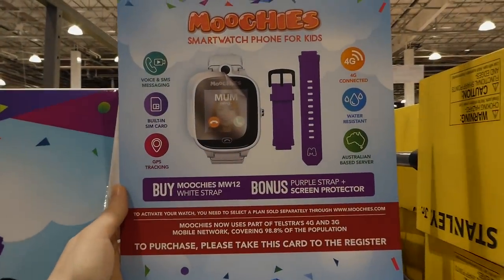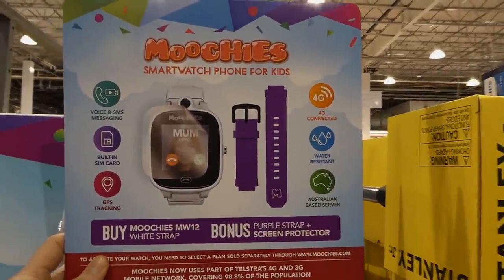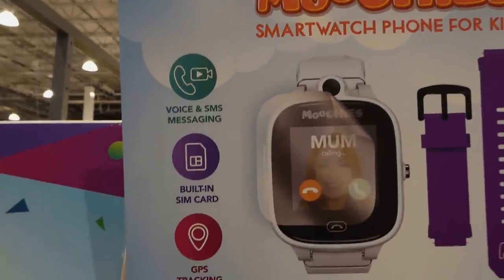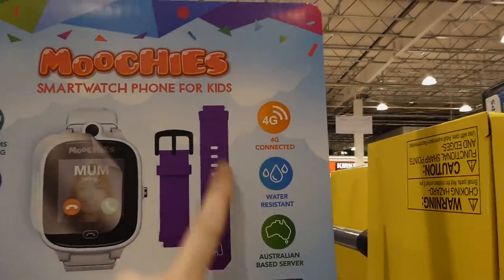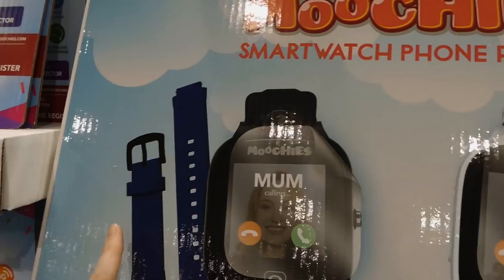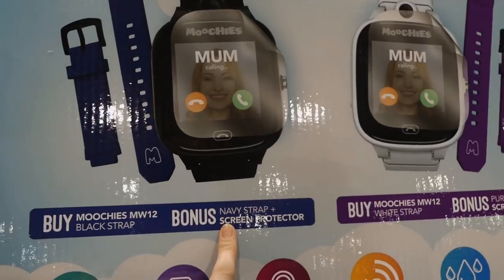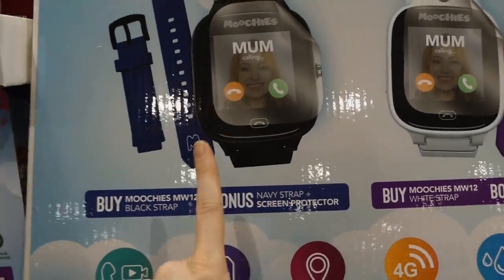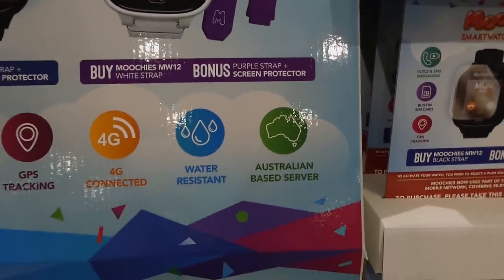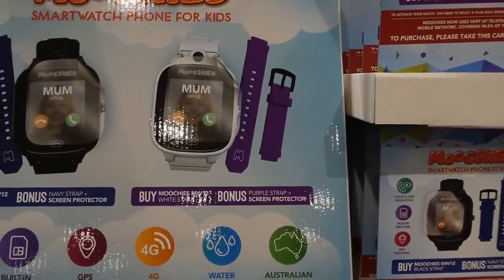Moochie's smartphone watch bundles are in store for $150, in black and white. They have two-way video calling — you'd need to set up a 4G network — plus video and SMS messaging, a built-in SIM card, and GPS tracking. The white comes with a purple band; the black comes with a blue band plus a bonus navy strap and a screen protector. You also get a white band and purple in the other one. They have a one-year warranty.